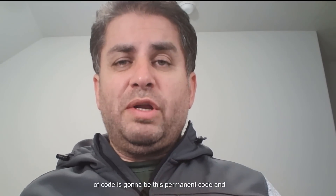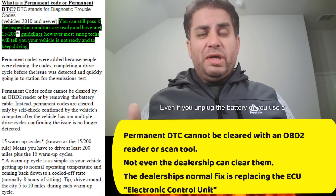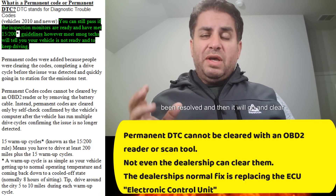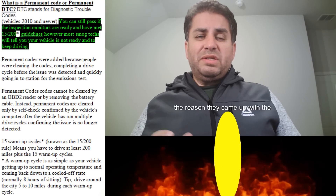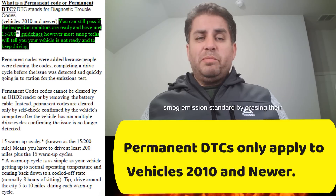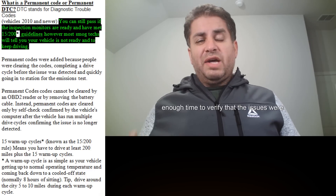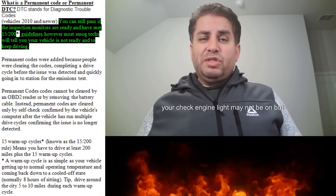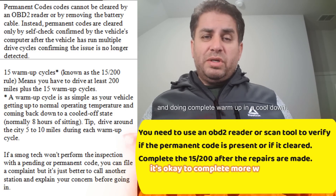The third kind of code is the permanent code, and it's almost like a tattoo. This is a code that cannot be cleared by you — even if you unplug the battery or use a scan tool or OBD2 reader. The vehicle has to detect that the issue has been resolved, and then it will clear the permanent code on its own. This affects vehicles 2010 and newer. The requirement for permanent codes was introduced because people were bypassing smog emission standards by erasing their check engine light, setting all inspection monitors, and getting the vehicle tested before it had enough time to verify issues were actually fixed.